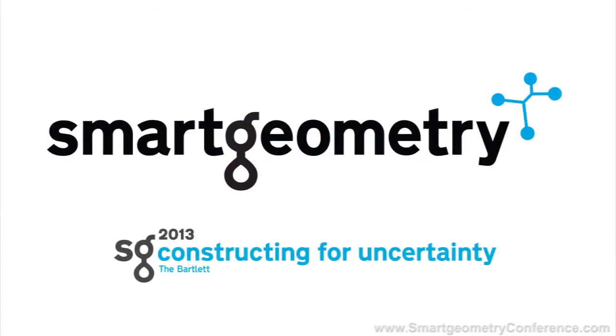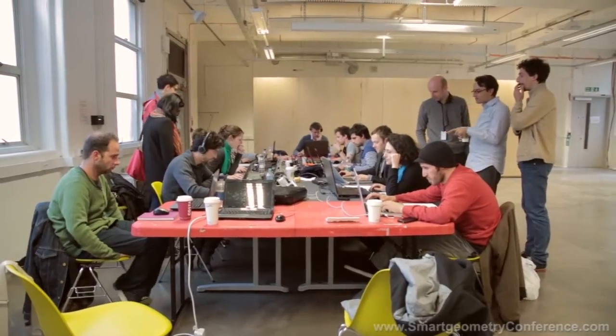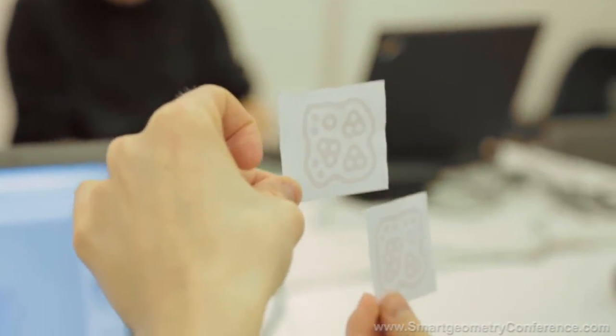It's a very interesting conference to participate in every year for a designer or architect. You actually have an opportunity to learn something new and interact with architects around the world. We also have a collaboration with other disciplines — for instance, programmers, scientists and engineers.